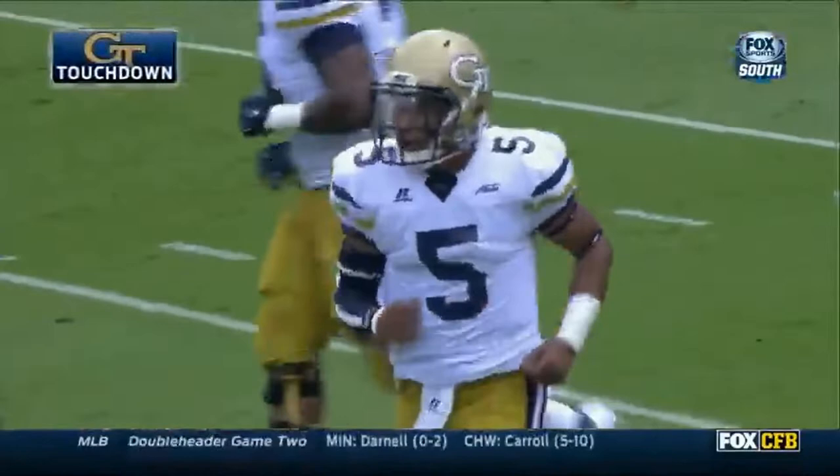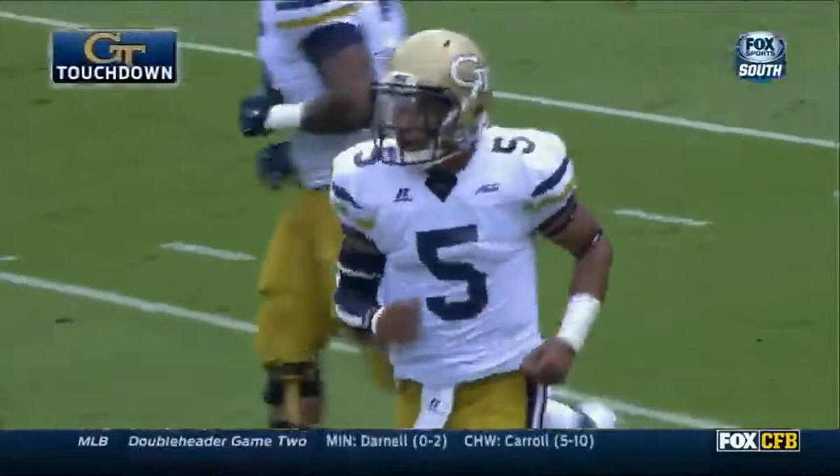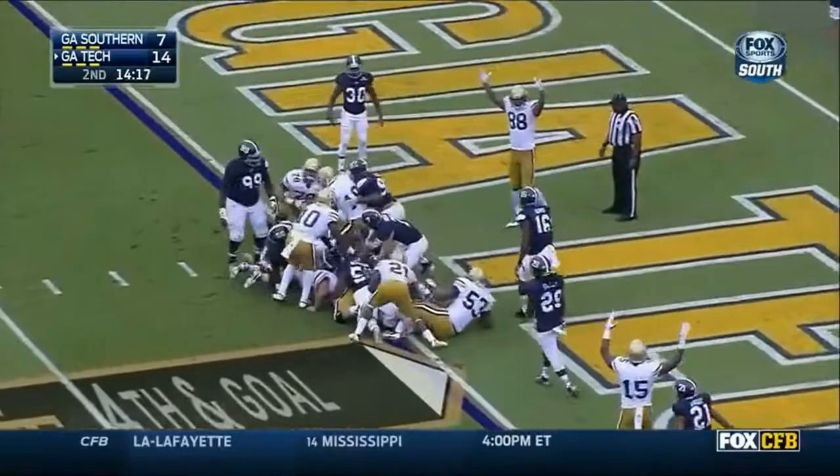Out of the backfield — 12-yard touchdown reception. In the backfield, Byerly with a keeper. Byerly in for a touchdown. Georgia Tech. Touchdown, Georgia Tech.